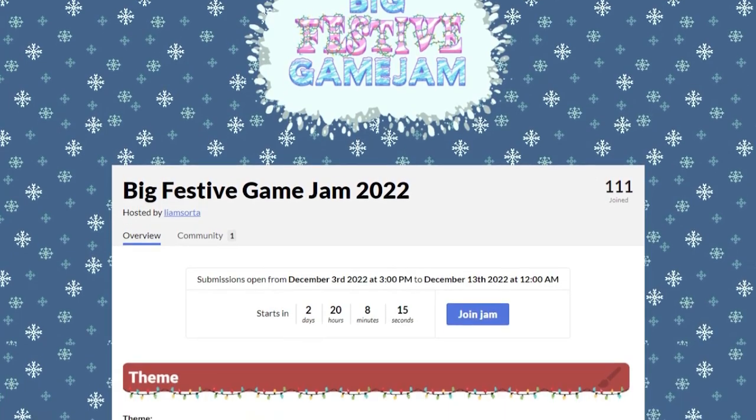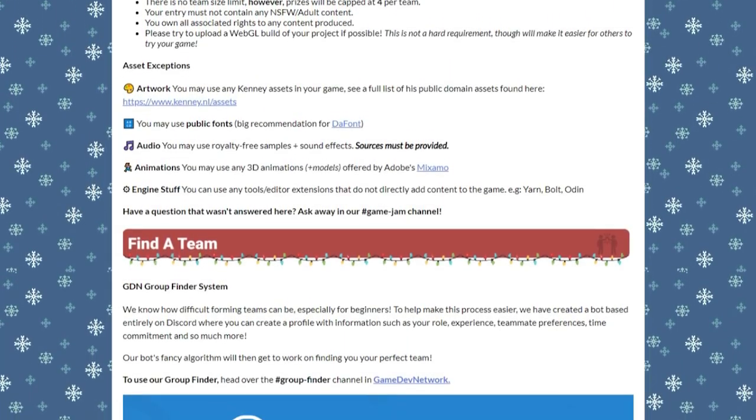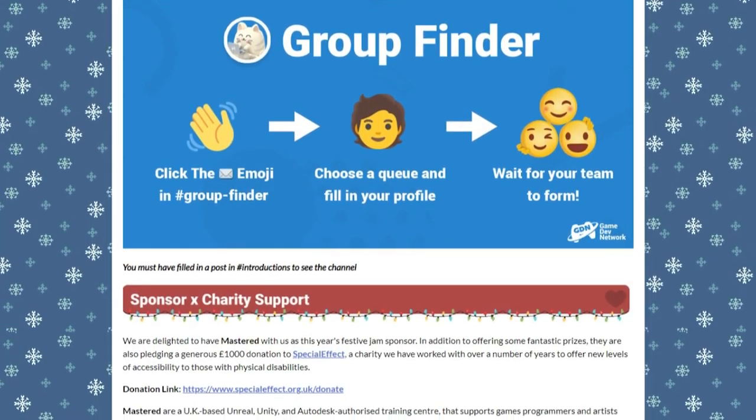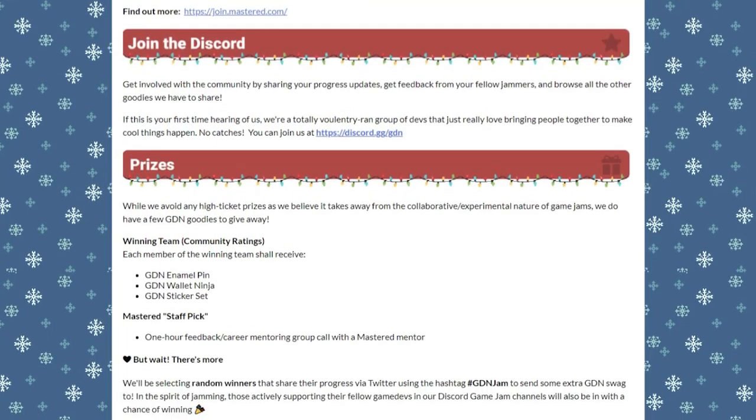It's big, it's festive, and it runs from the 3rd till the 13th. The Big Festive Game Jam is a fun jam, but one of the rules is that you can't use premade assets, with a few exceptions, adding to the challenge of the jam.